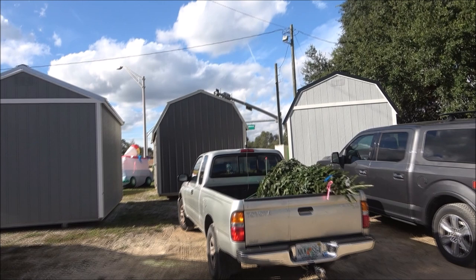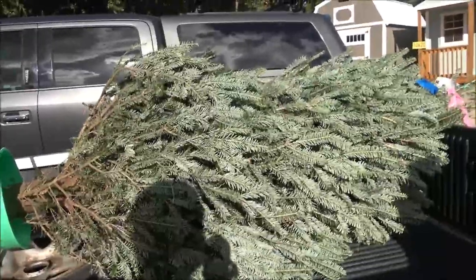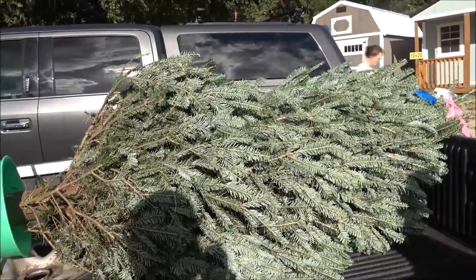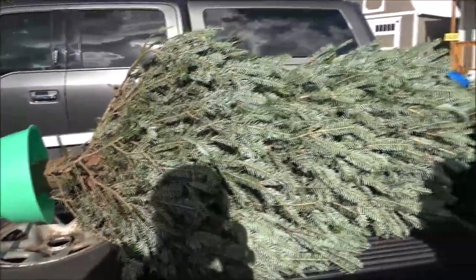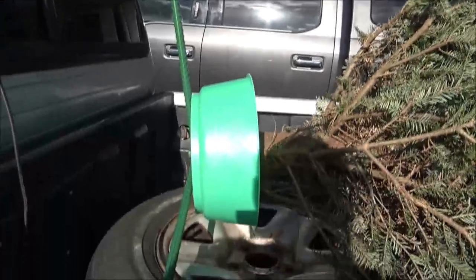We got a tree! They knocked some money off for us because they send us a card every year — it's a discount card. So they knocked some money off and they didn't charge us tax, because their cards weren't showing up in mailboxes and they'd had them out for over a week.